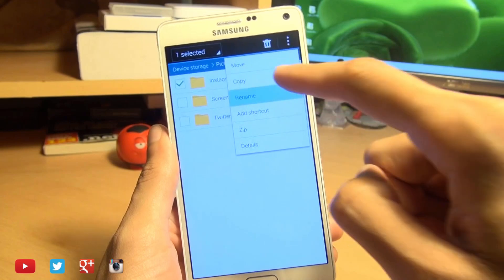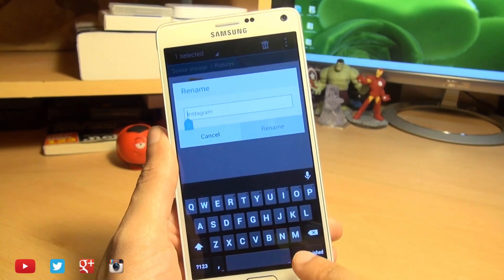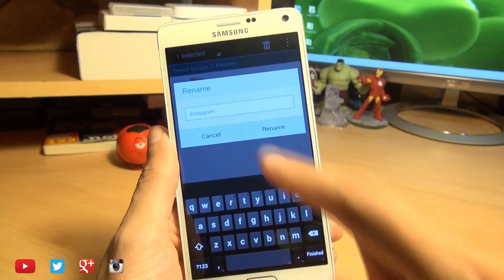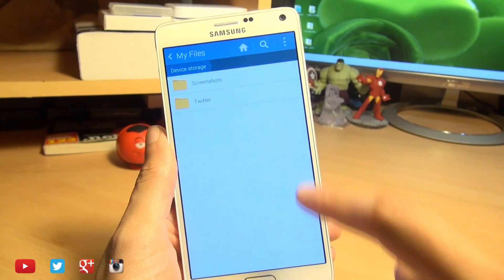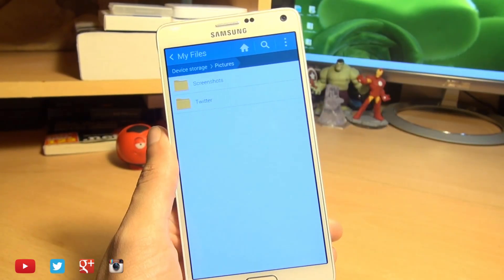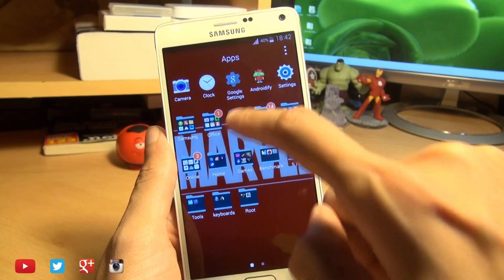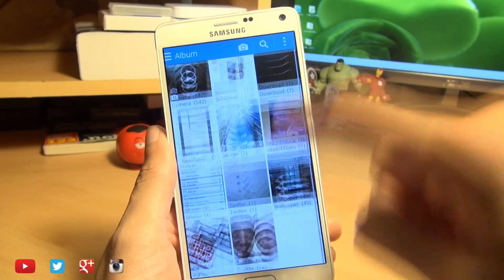Say I want to hide that, so I select it, hit the menu button, hit rename. Because Android is based upon the Linux operating system, placing a dot in front of the file name effectively hides it. So we hit rename and you can see it instantly disappears. Now when we head on over into the gallery, we won't see the Instagram folder. How cool is that?